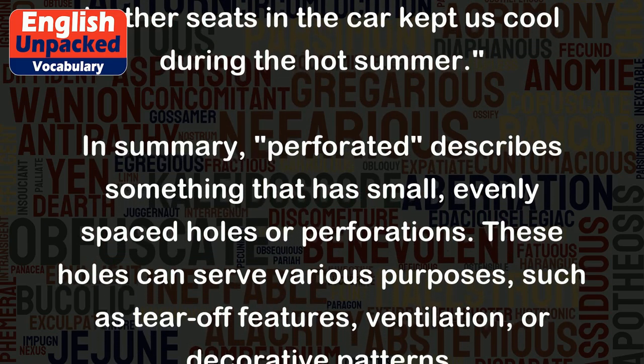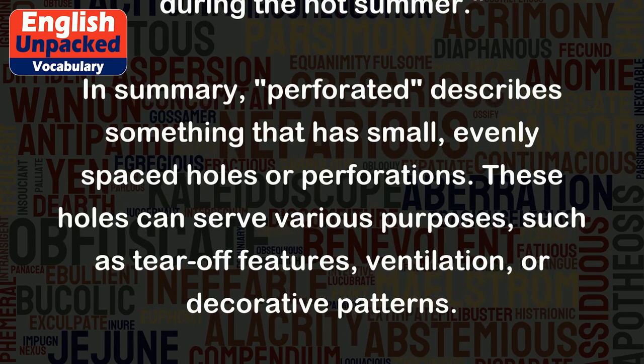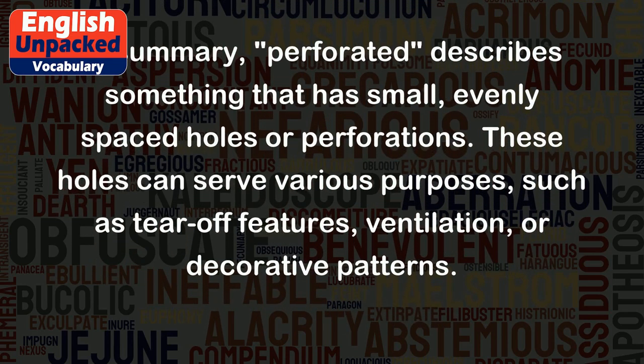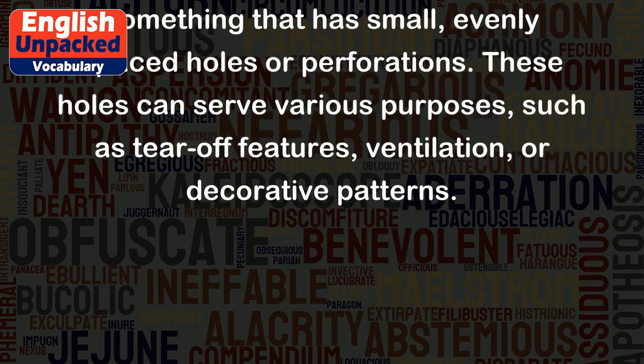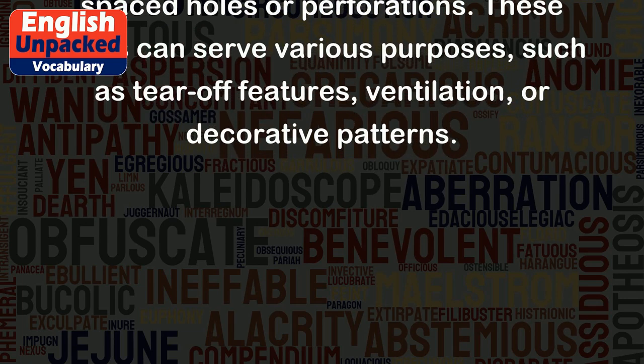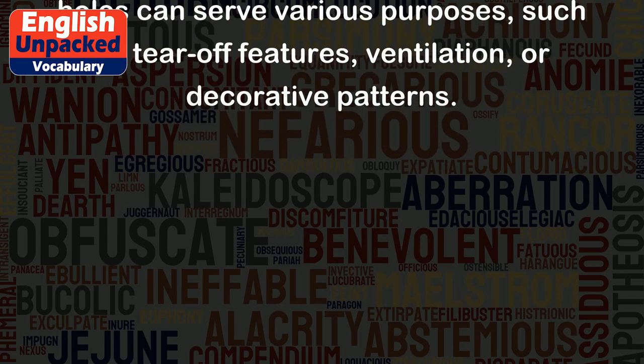In summary, perforated describes something that has small, evenly spaced holes or perforations. These holes can serve various purposes, such as tear-off features, ventilation, or decorative patterns.